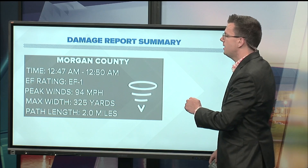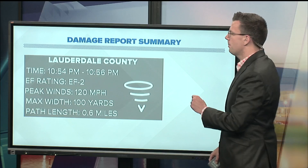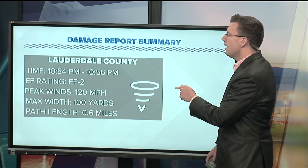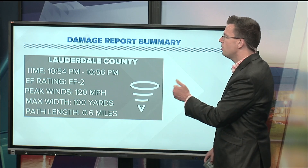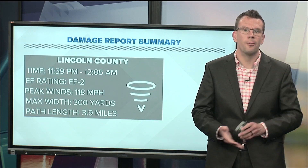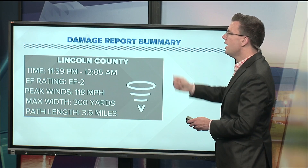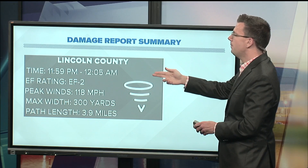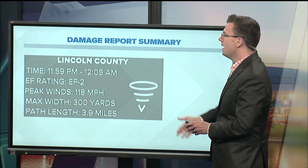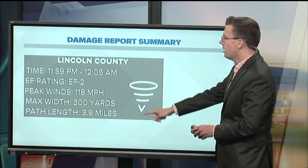We had another tornado in Morgan County between 12:47 and 12:50 this morning — an EF1 with maximum winds of 94 miles per hour. We had another confirmed EF2 tornado in Lauderdale County with maximum winds of 120 miles per hour. And then up in Southern Middle Tennessee, we had one confirmed EF2 tornado in Lincoln County from 11:00 p.m. to 12:05 a.m.